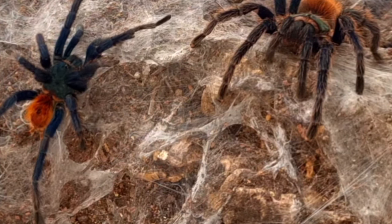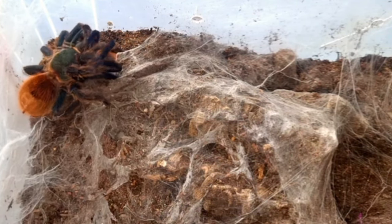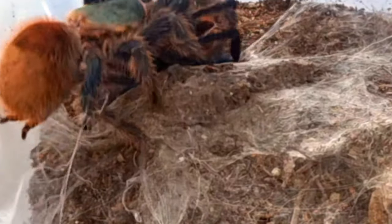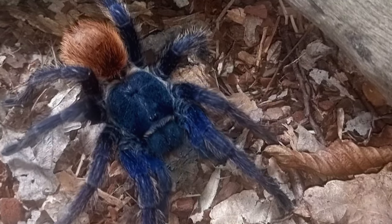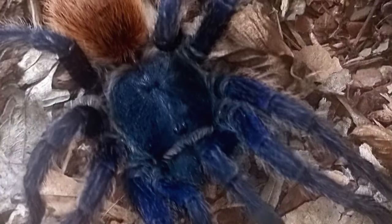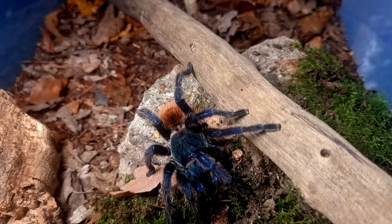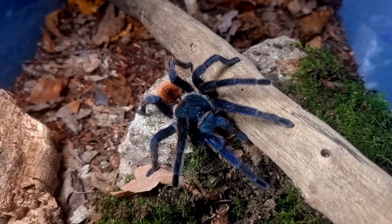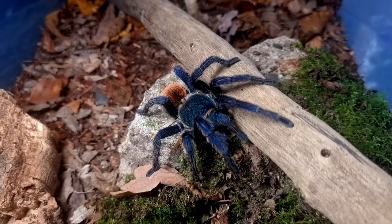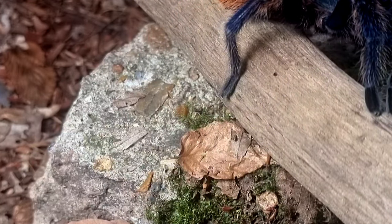Females can be very fussy about the males that they are willing to mate with. If males aren't fast about leaving after mating has taken place they will probably be killed by the female. If the pairing was successful the female will cocoon her eggs around four months after mating, and then around a hundred spiderlings will hatch two to three months later, leaving their mother within the first couple of days of their lives and going on to be independent spiderlings.